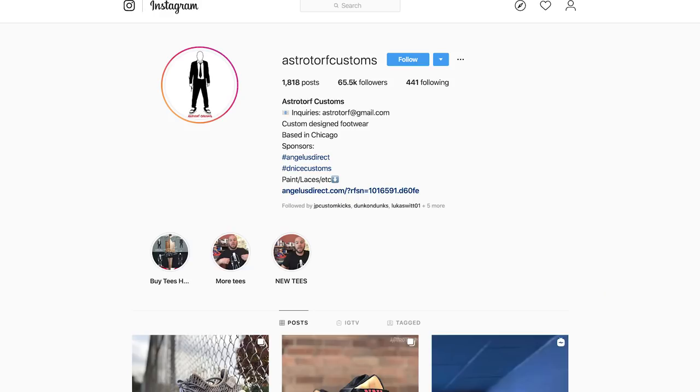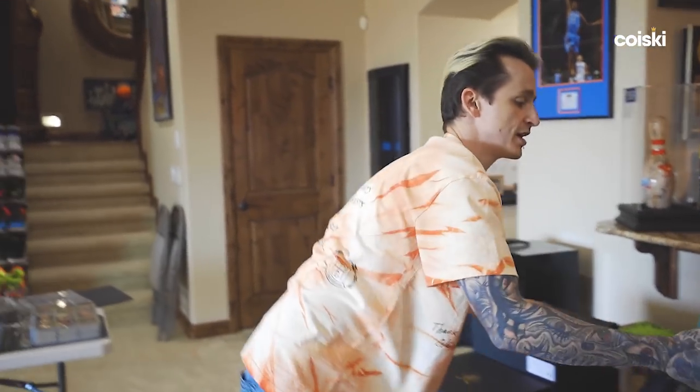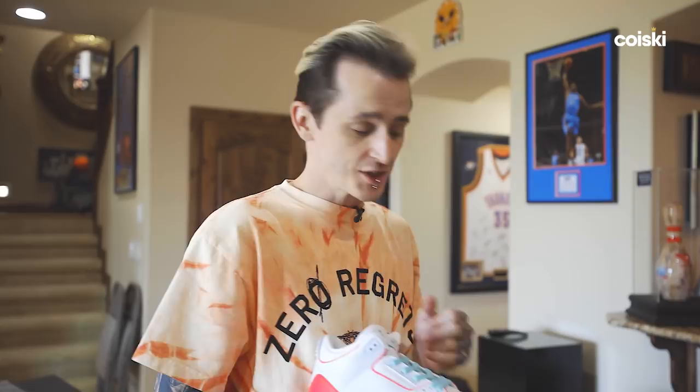Over here we have Astro Torf, Brad Torf — phenomenal customizer. My goal in collecting is to try to get one from every worthy sneaker customizer, and Brad is one I've been wanting to work with for a while. This is the one that started our collaboration — the South Beach one. From my past videos you know that I like color, anything that pops.